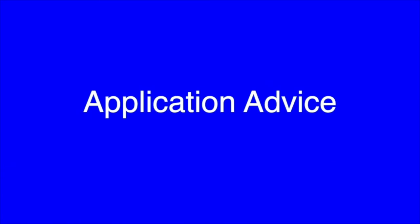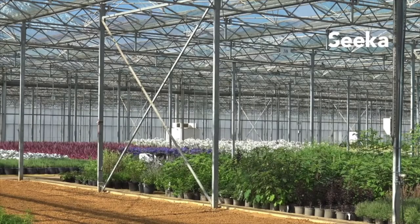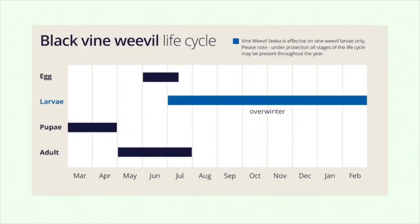Application advice: make sure the pest larvae is present before ordering. Notching on the leaves are signs of adult feeding. Eggs are too small to notice. Make sure you know the vine weevil life cycle and the times of year when the various stages are present.